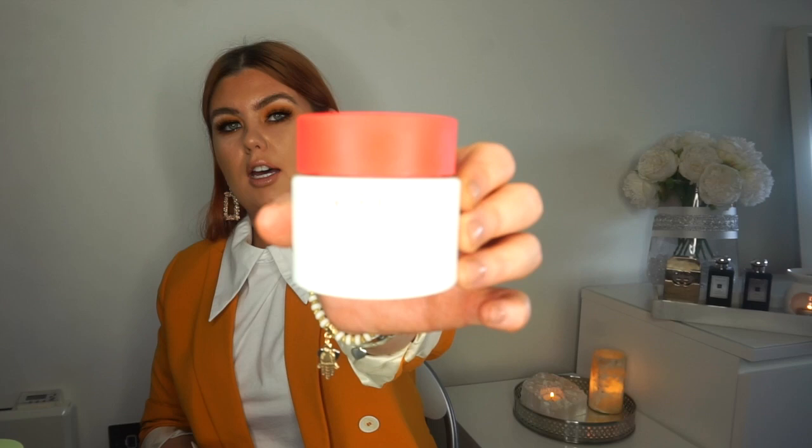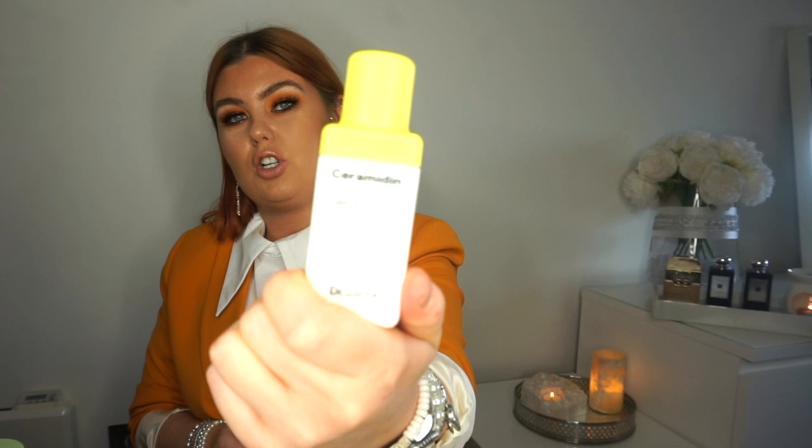Coming on to Clarins — this is their Reboost gel moisturiser, which was part of a Caroline Hirons and Clarins range. I didn't repurchase this because I fell more in love with the sleep mask version, which has a teal lid and is for evening use. I do like the range generally and love the sleep mask — that's about £22. I don't think I'll repurchase this one specifically, but the sleep mask is fab.